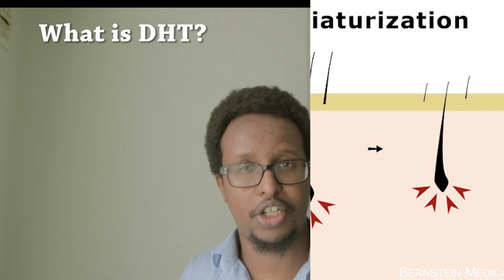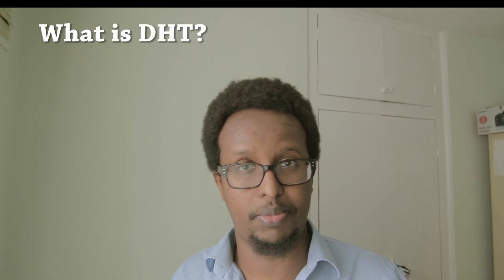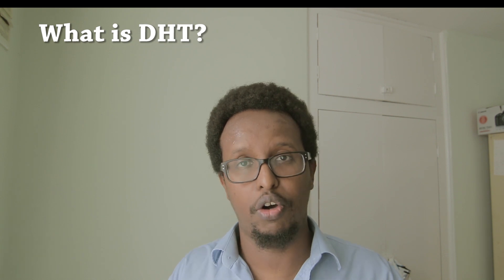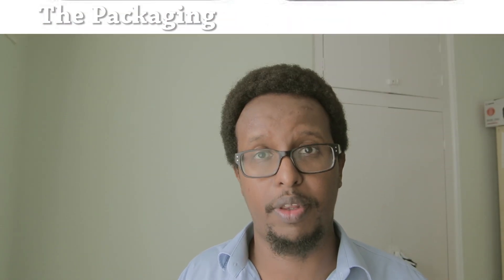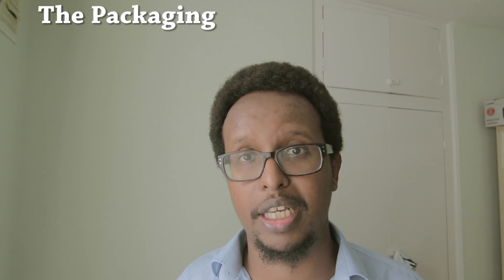That DHT circulating in your scalp will cause hair loss in individuals who are predisposed — for example, people who have genetics for hair loss. So if you can block the DHT, you will improve the state of your hair loss. As for the packaging, it's nothing exciting — quite bland, looks like something homemade. But we're not buying this for the packaging; we're buying it because it will help with our hair loss.